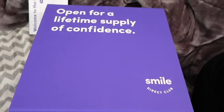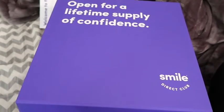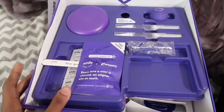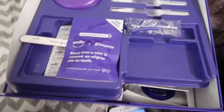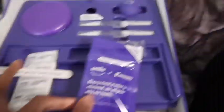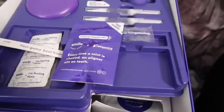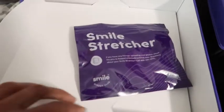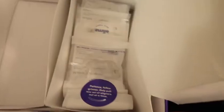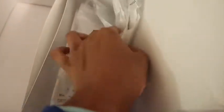It is February 3rd and I just got my Smile Direct Club box with my aligners. There's some teeth whitening, some mints, some gum, cleaning tablets, a whitening pen, a liner case, and a smile stretcher so you can take a picture of your teeth. And these are the aligners.